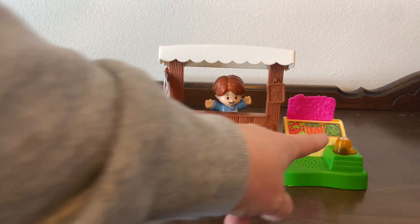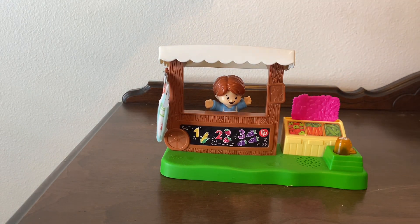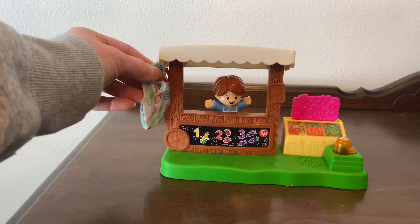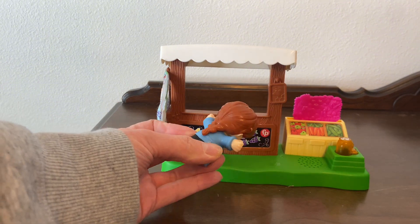Our daughter loves Little People, and this is a fun addition to her Little People collection. This is the Farmer's Market play set. This farm stand has the pink vegetables that go by the vegetable containers, and then it has this cute little bag for shopping. It does come with a Little People figurine — she's wearing an apron and has a braid in the back.